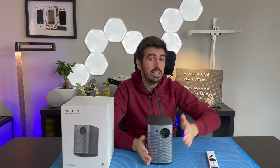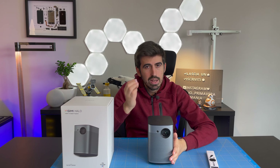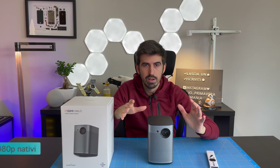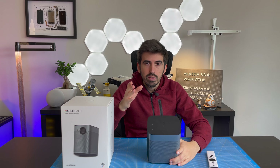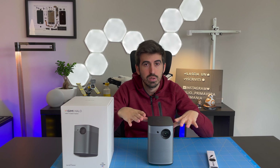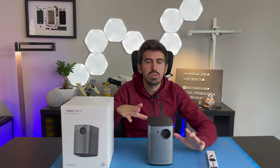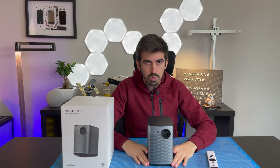Quindi potete metterlo anche di fianco, non per forza frontale alla proiezione; questa è una gran cosa per chi ha problemi di spazio. La cosa che più mi ha convinto di questo mini proiettore è praticamente la sua qualità audiovisiva. Come potete notare dalla dicitura qui in basso, XGIMI ha collaborato con Harman Kardon per realizzare i suoi speaker integrati, e rispetto alla media di questo tipo di prodotti l'audio è sicuramente superiore alle aspettative. I bassi sono abbastanza corposi e gli alti sono abbastanza equilibrati; come qualità audio mi ha stupito positivamente.